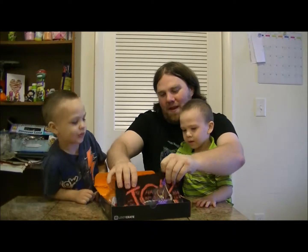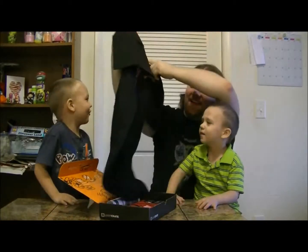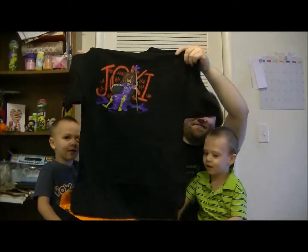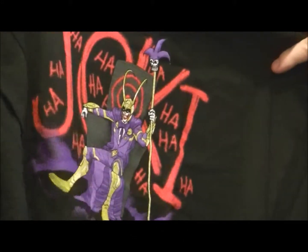The first thing we see is an epic t-shirt right off the bat. That's what we're going to start with. We have the Joker — it is Loki and the Joker fused into one being, and I am officially excited by that.